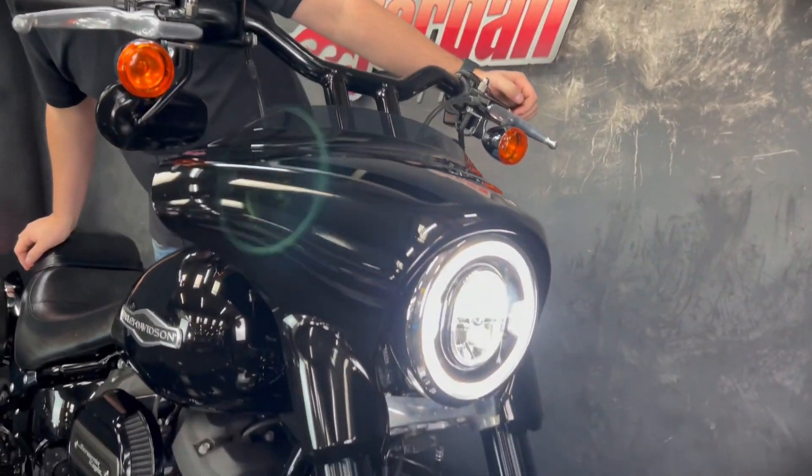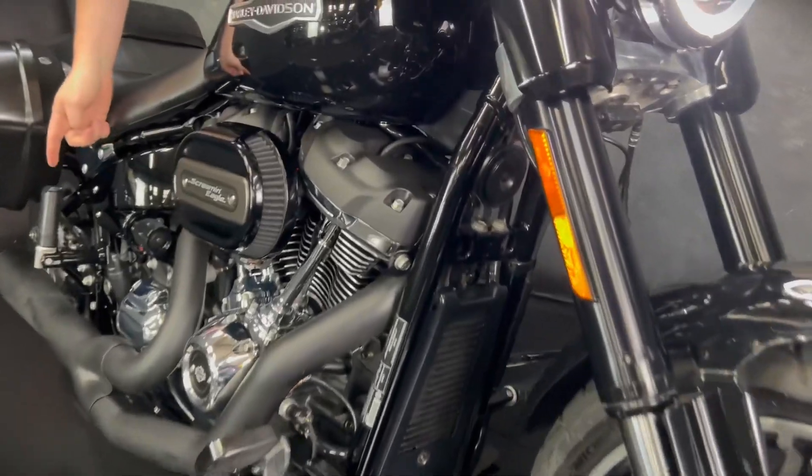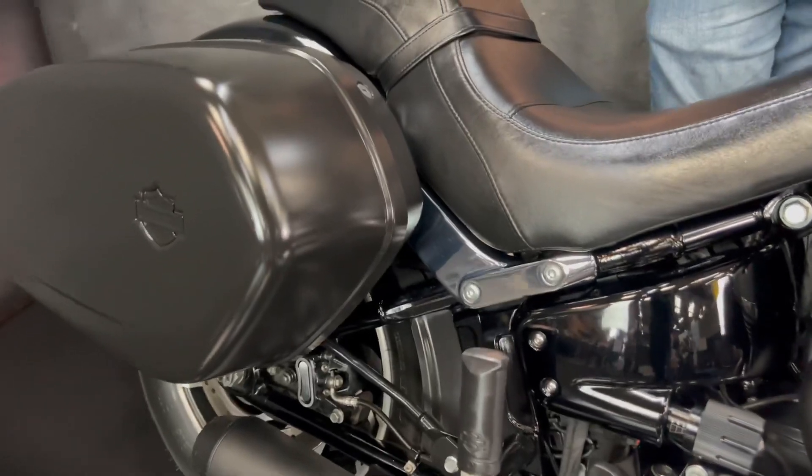It's a 1750cc Milwaukee engine, and it's a full Stage One. It's got the Screaming Eagle air filter, the Cobra exhaust — so it sounds absolutely unreal — and it's also got the Dynojet fueling module as well.